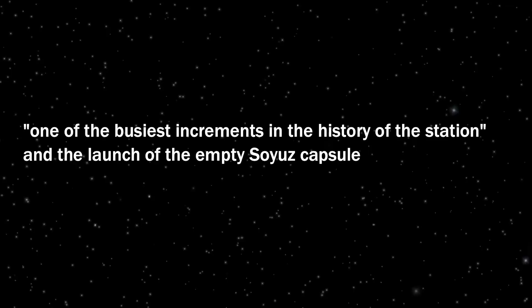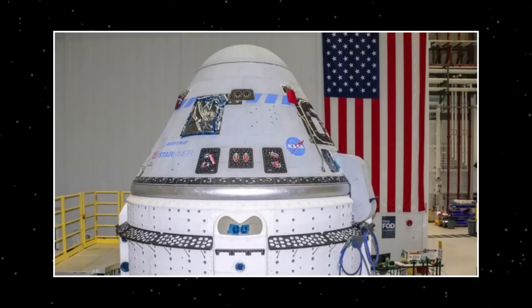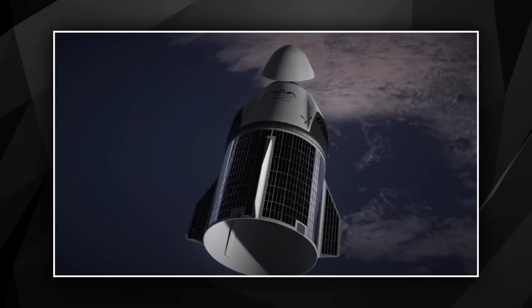NASA Associate Administrator Kathy Lueders referred to the upcoming period as one of the busiest increments in the history of the station. The launch of the empty Soyuz capsule MS-23 takes place during that time, along with the crew flight test — the first astronaut trip for Boeing's Starliner capsule — Crew-6 by SpaceX, and Ax-2, the second crewed mission by private business Axiom Space, among the numerous crewed missions to the ISS slated for the first half of 2023.